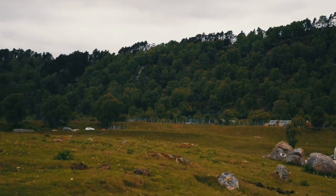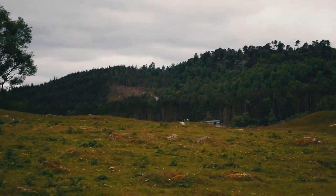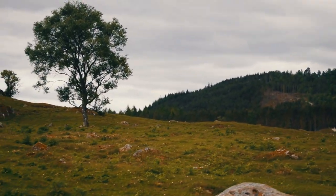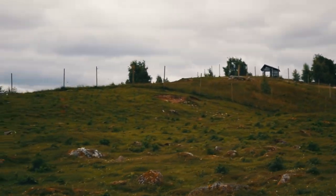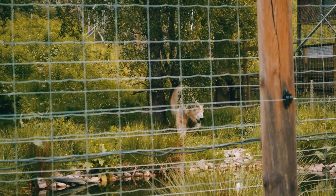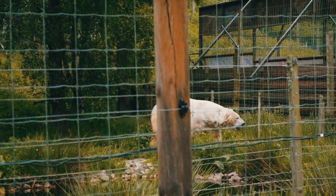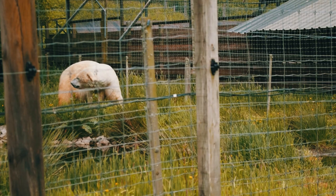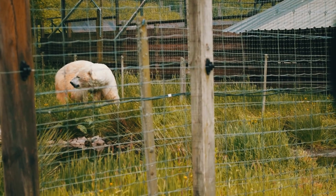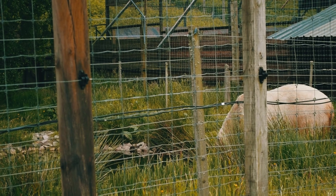The park itself is split into two main areas: a driving safari and a walking safari. We're going to start off with the driving safari, which is just surrounded by this amazing scenery. The first thing they hit you with here is their male polar bear. The zoo had two polar bears, a male and a female, and in December they had a cub.